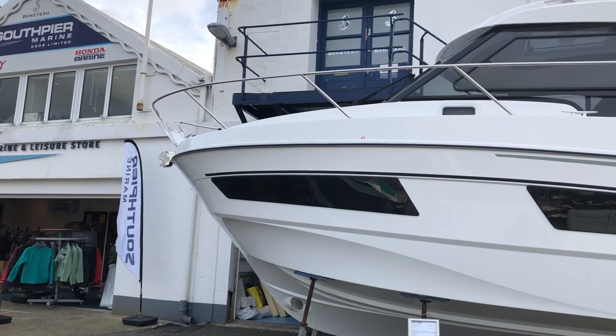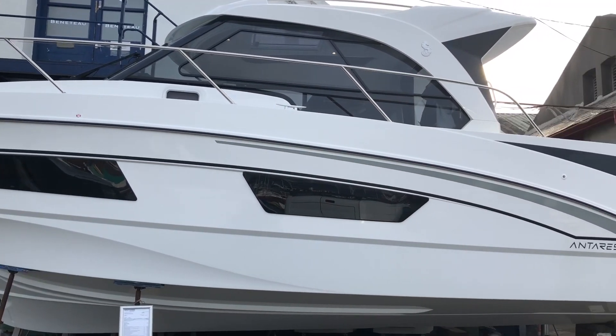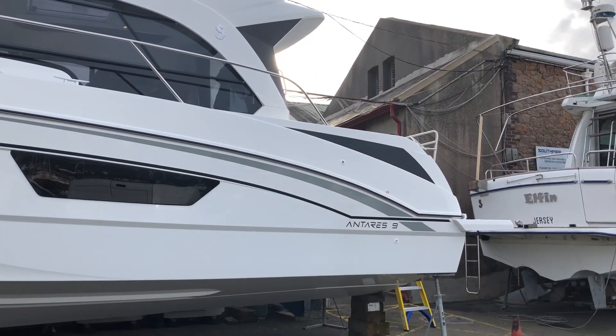That completes this video. If you'd like any more information, please contact the friendly team at southpiermarine.com and we'll be happy to help.